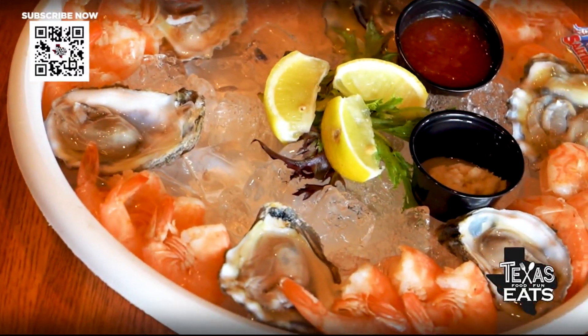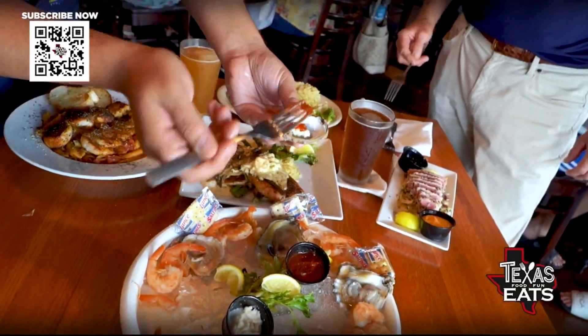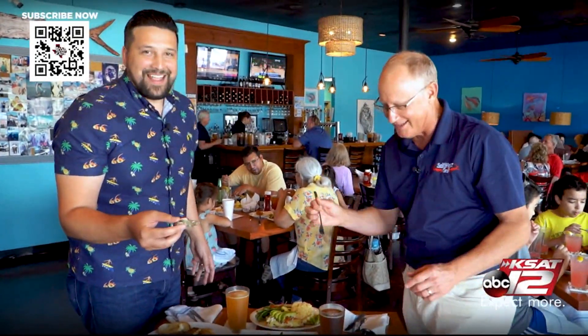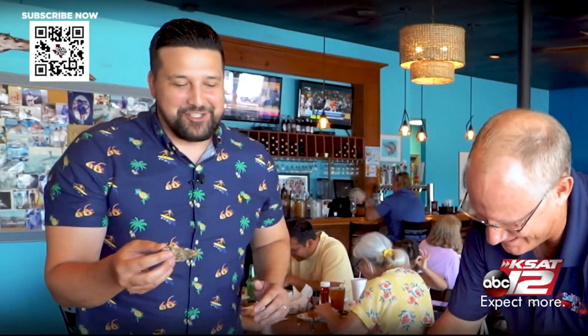I absolutely love oysters — a lot of horseradish and cocktail sauce on top as well. Some people like to slurp those out of the shell. Are you a fork guy? I'm a little more civilized. I'm getting outclassed here by Paul. Only animals slurp them off the shell.